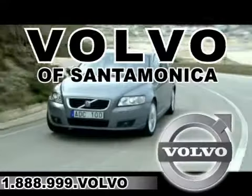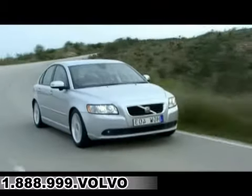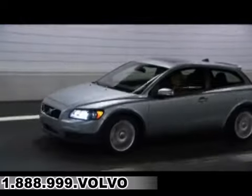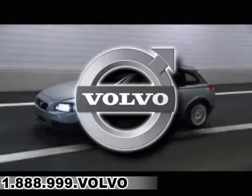For all things Volvo, it has to be Volvo of Santa Monica — selection, service, and value. That's Volvo of Santa Monica, the number one Volvo dealer in the U.S. since 2004. Here's the vehicle for you.